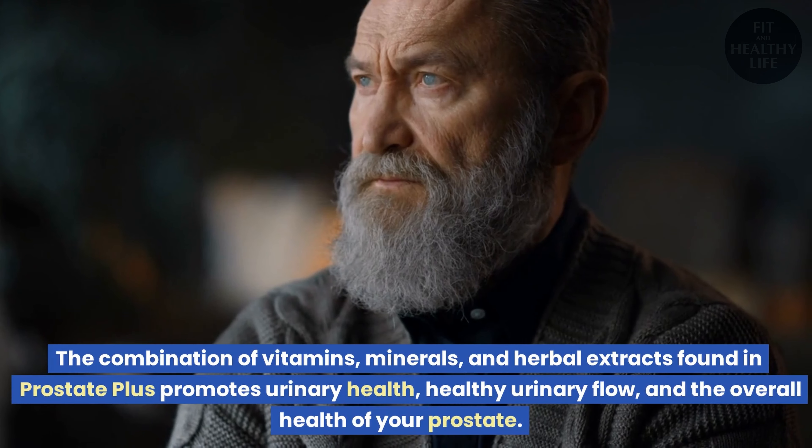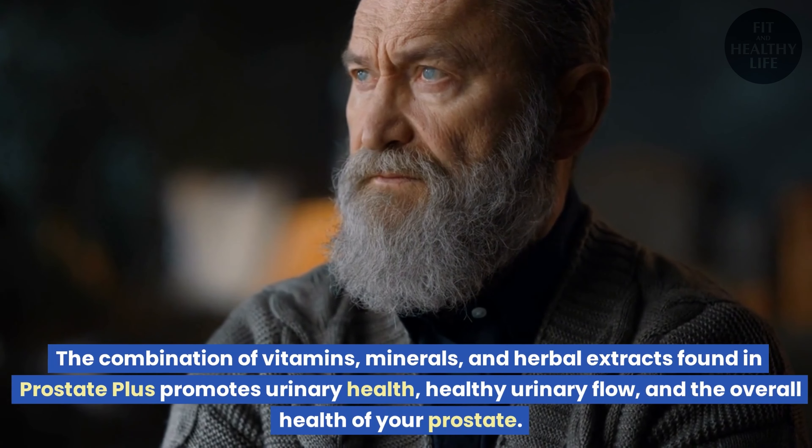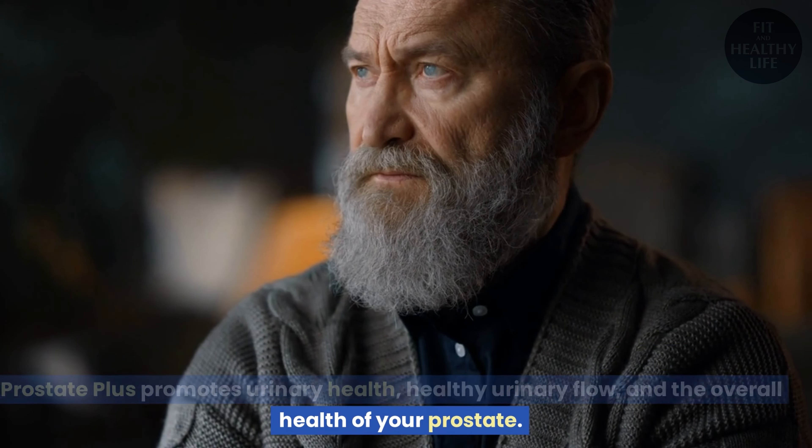The combination of vitamins, minerals, and herbal extracts found in Prostate Plus promotes urinary health, healthy urinary flow, and the overall health of your prostate.